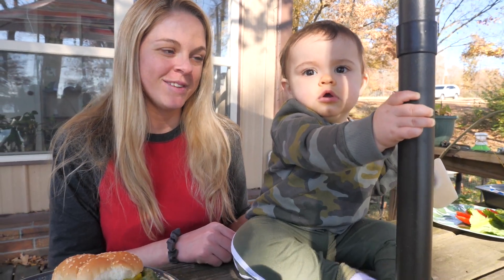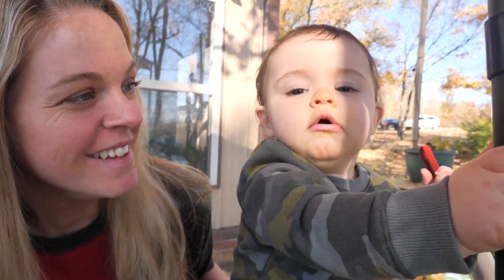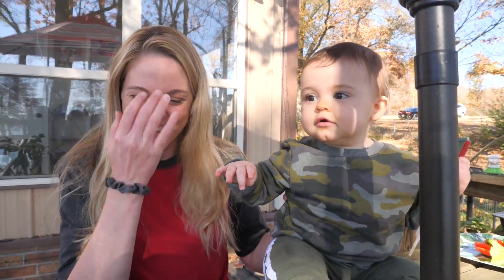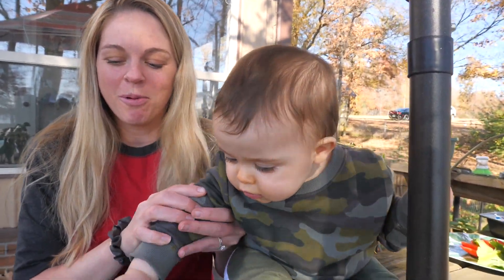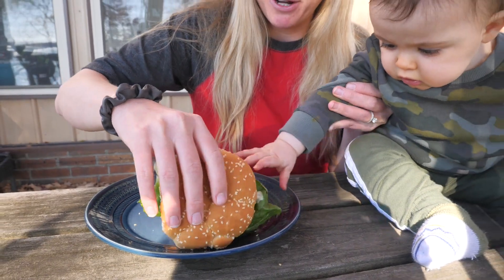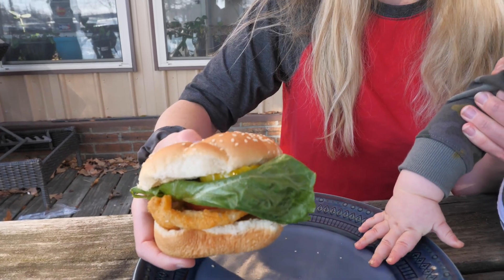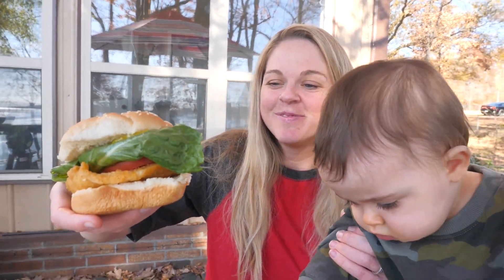Cypress, what do you think about that slabby patty? Does it look good? You think you can eat it with your two teeth? Looks good, doesn't it? You weren't much help putting it together. Oh gosh, you're going to destroy it, aren't you? Don't destroy it, Cypress — it's a work of art! Jay, you made that thing look delicious. Now let's see how it tastes.